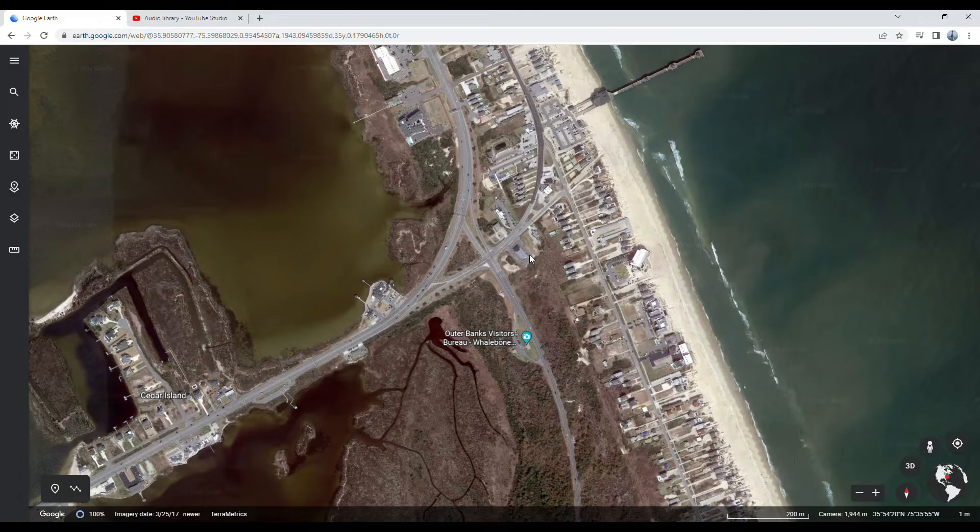To simplify directions, our starting point for navigating to all four of these locations is Whalebone Junction in Nags Head. If you don't know where Whalebone Junction is, find out.